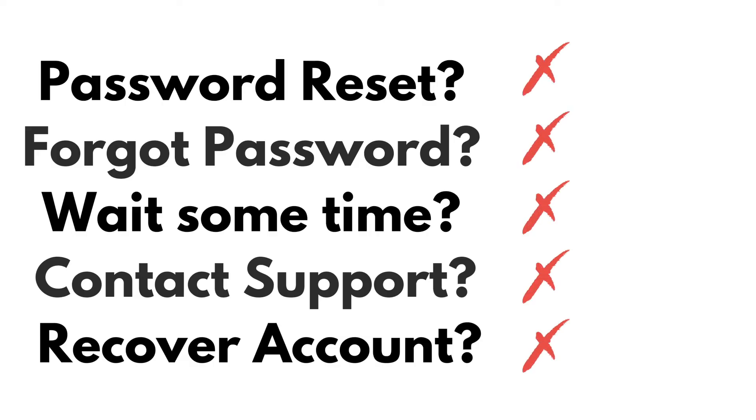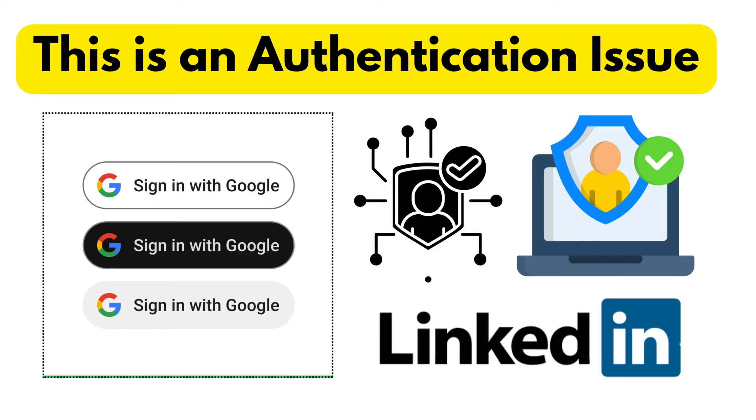If you have just started exploring, let me share what I found out from everything I tried. A password reset didn't help, nor did changing the password or waiting some time. I even tried to recover the account, used the two-factor code, and logged in — only to see the same error again. I also tried another device and contacted support. None of these helped.